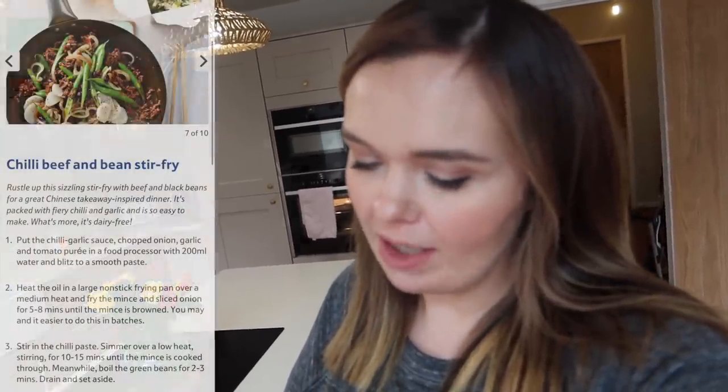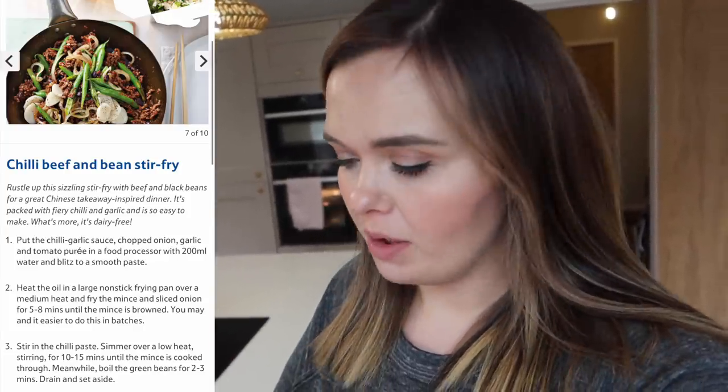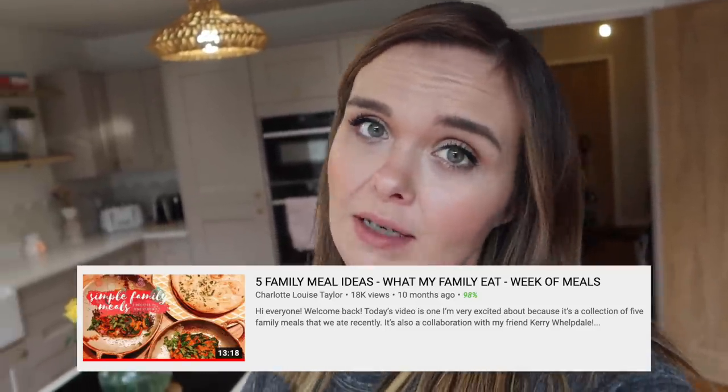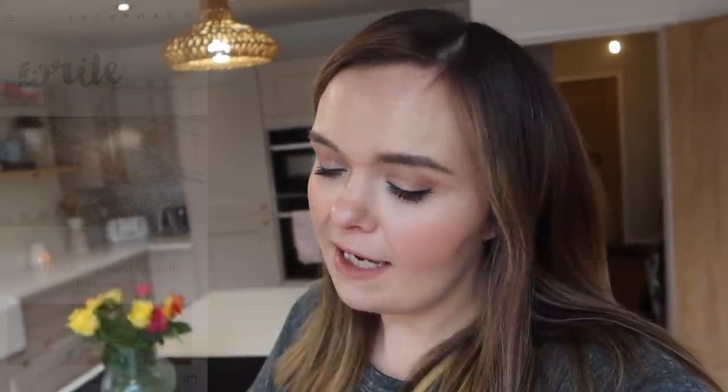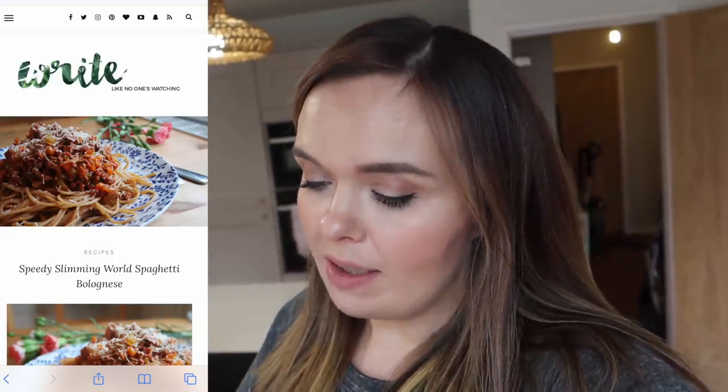On Monday we're having a chilli beef and bean stir fry — a version of a recipe I found on the Tesco website, which I'll link in the description. I'm going to tweak it as I always do and make egg fried rice to go with it. Tuesday is my sprout, bacon, and chestnut risotto — just to be a bit festive. I have a video on this so I'll leave that link below too. Wednesday is spaghetti bolognese with salad, and Thursday is a quick and easy one: corn nuggets and baked potatoes with beans, salad, or whatever topping you like — a real crowd-pleaser.